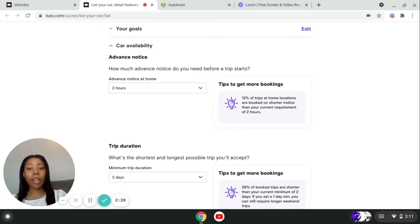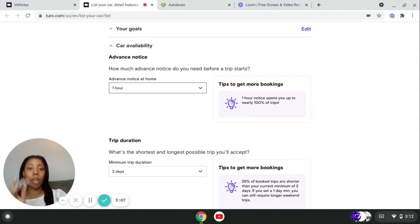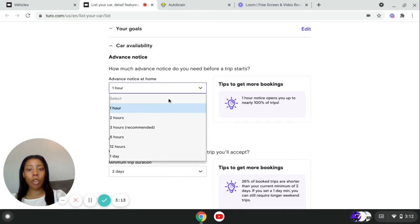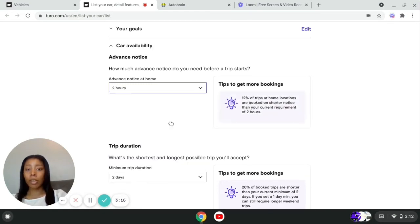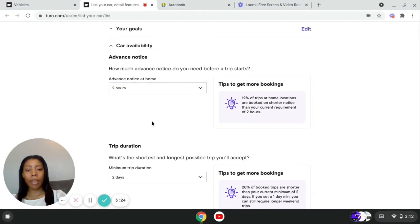Then they ask how much advance notice you need before a trip starts. So if a person wants to book your vehicle for today, how much notice do you need? You can put whatever you want. I personally just need about two hours because I work from home. If you open it up to a one-hour notice, you're opening up to nearly 100% of your trips. If you need a two-hour notice, that goes down to about 12%, so it's up to you what you have available.